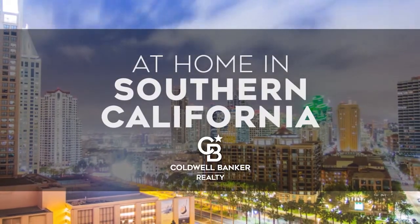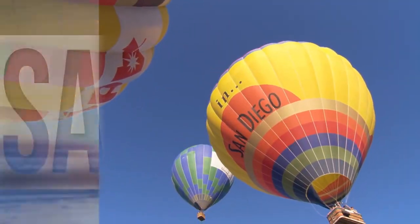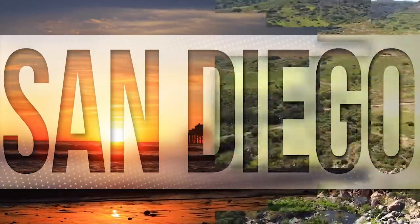Welcome to At Home in Southern California. Today we're taking you on an exclusive tour of beautiful properties throughout the region. This is an amazing place to call home with gorgeous weather, celebrated beaches, and a vibrant cultural scene.